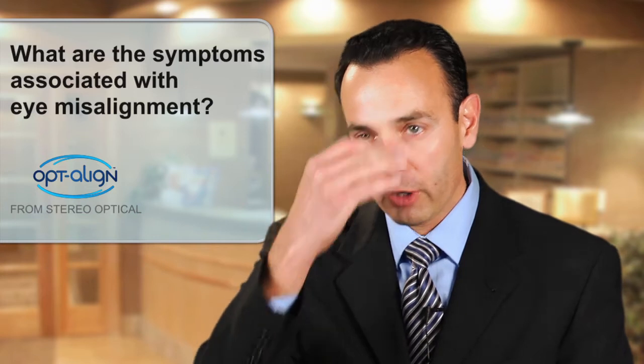People that have proprioceptive problems have a series of symptoms, and generally it's a cascade of things that happen over time. They don't wake up with these symptoms — it's something that happens most of the time when they're doing near work. Most of them will complain of headaches that start frontally around the eyes, and many people think they have sinus headaches. From there they migrate to the back of the head, the occipital portion, usually with the onset of near work.